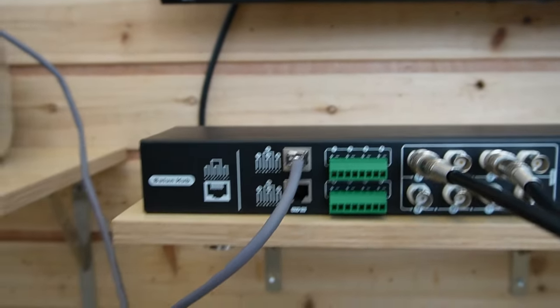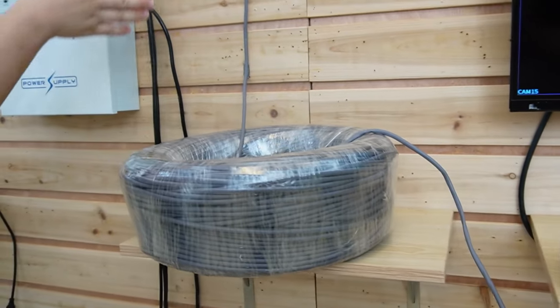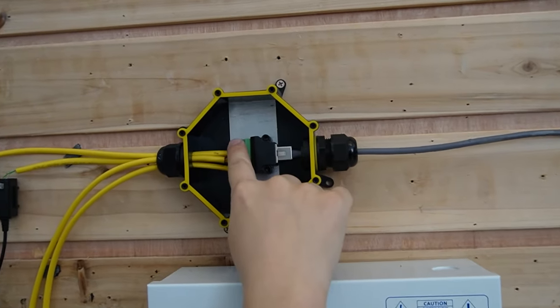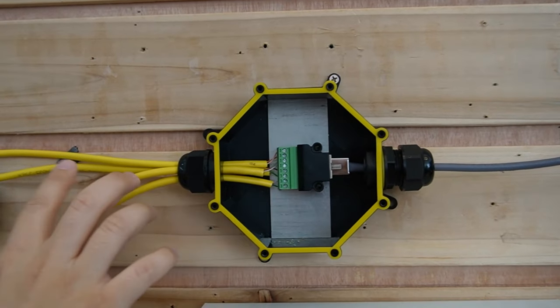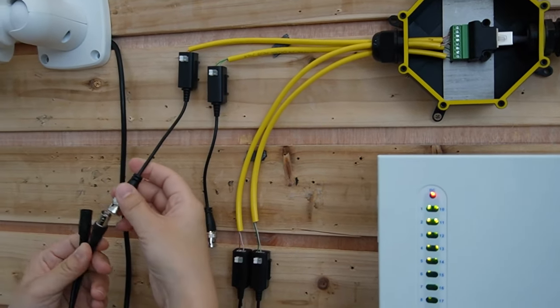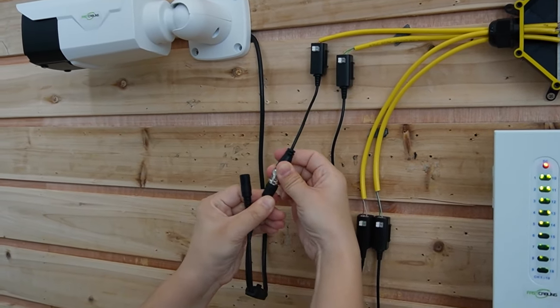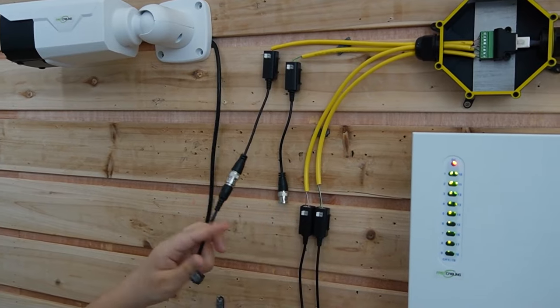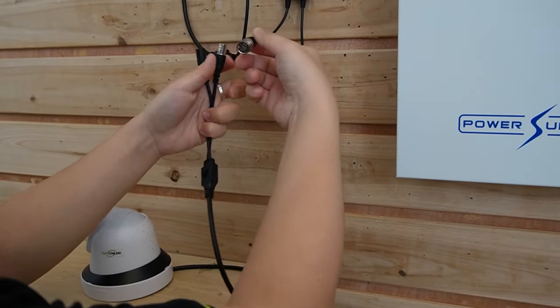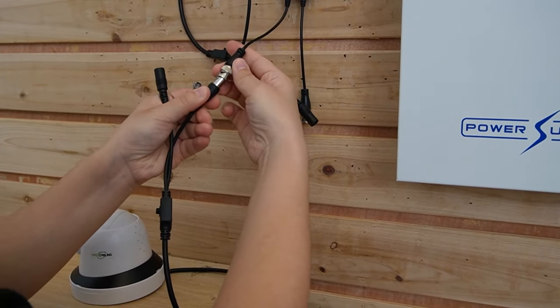We are going to use just one Ethernet cable, coming over here to our distribution box. As you can see, it's already divided into four cables and connected to the single balun. I'm going to plug it in with our cameras — this is the bullet camera, and this is our turret camera.